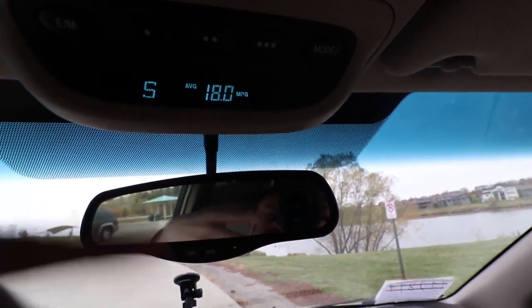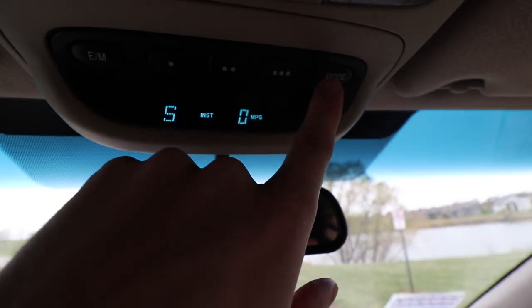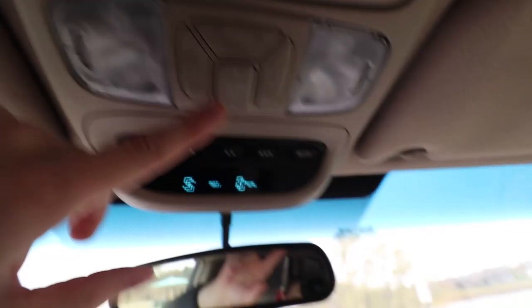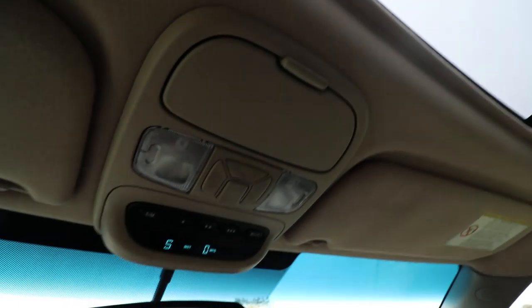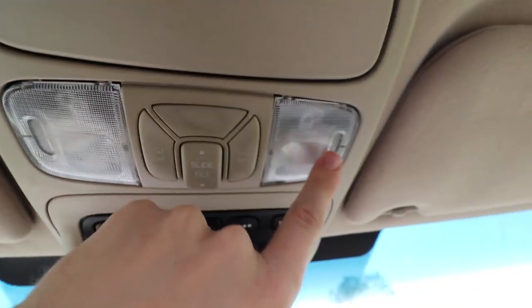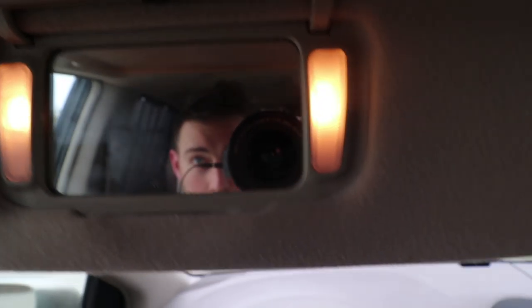Up here are the controls for the sunroof. If I press this — look at that — working like a charm like the day it was made. This button opens the back left door, this opens the back right door, and this opens the rear hatch. This light still works, this light still works. Of course we have vanity mirrors — both lights are still working. And over here is a cabin mirror. I don't believe this is standard on the vehicle, but it's too small for practical use. You can see the second row just fine, but you can't really see the kids in the third row, so I don't use it.